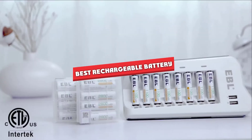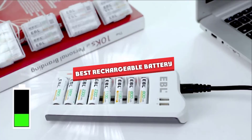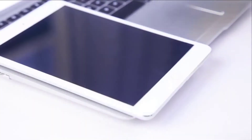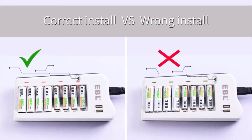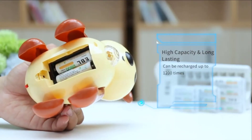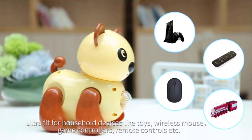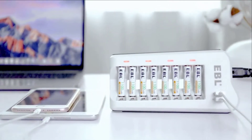Hello guys, in today's video we are going to present you the top 5 rechargeable batteries available on the market today. We made this list based on our personal preference, based on features, prices, quality, durability, and reputation of the manufacturers. Check out the description to find out prices and more information — we've included the links below. If you're first time on our channel, please subscribe and hit the bell button for daily video notifications. Without further ado, let's get started.